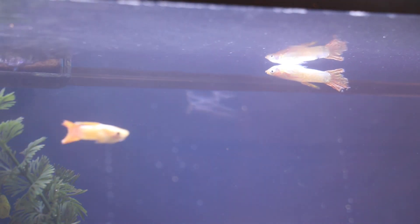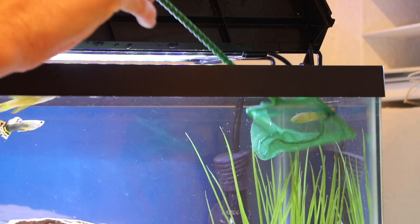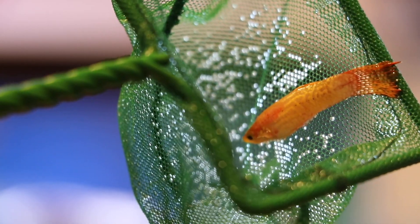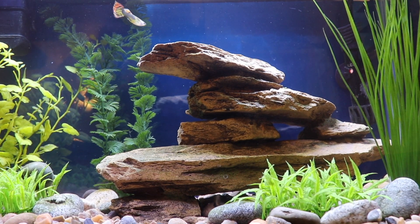My first orange guppy died when I moved him into his newly decorated home. And now, just a few days later, my second orange guppy had died in almost the exact same way. Why was this happening? Would my third guppy be in danger of dying soon as well? Or even worse, are all of my fish going to die in a similar manner?